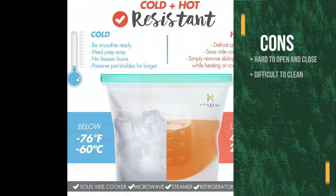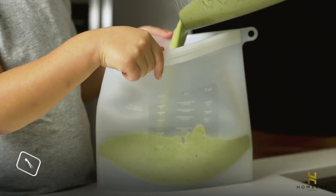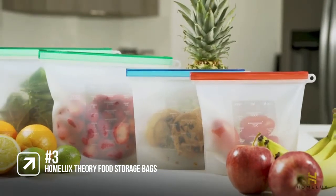However, the sliders can be hard to open and close, and they can be difficult to clean. These are fantastic heavy-duty plastic bags that you can keep reusing, but they can be difficult to clean, so they are number three on the list.